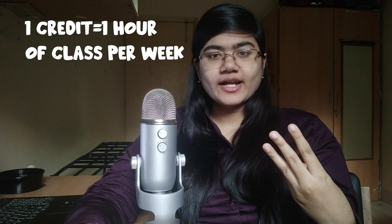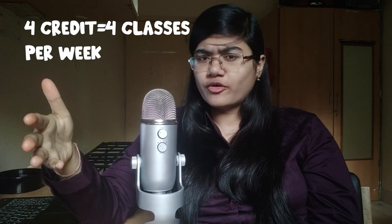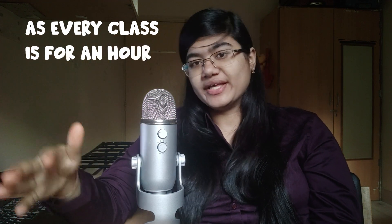Each course has a certain number of credits associated with it. For theory courses, three credit courses mean three hour-long classes per week, and four credit courses mean four one-hour-long classes per week. Labs are always two and a half hours long, once per week, regardless of the credits — or at least in the CS-related branches. They might differ a little for the core branches.